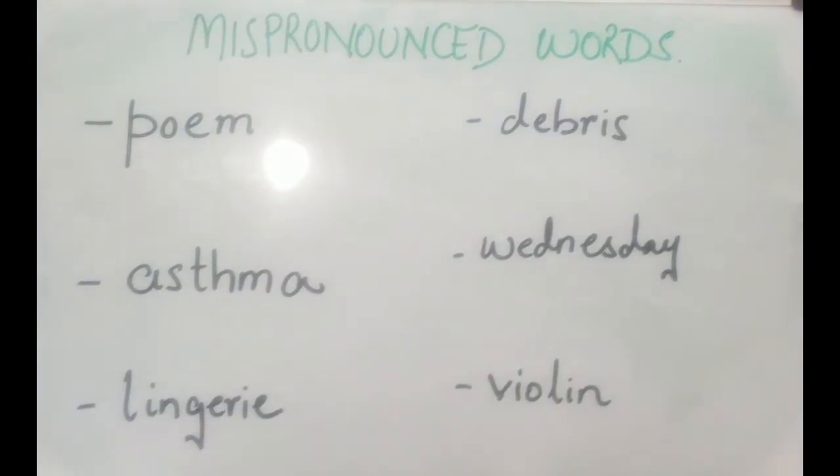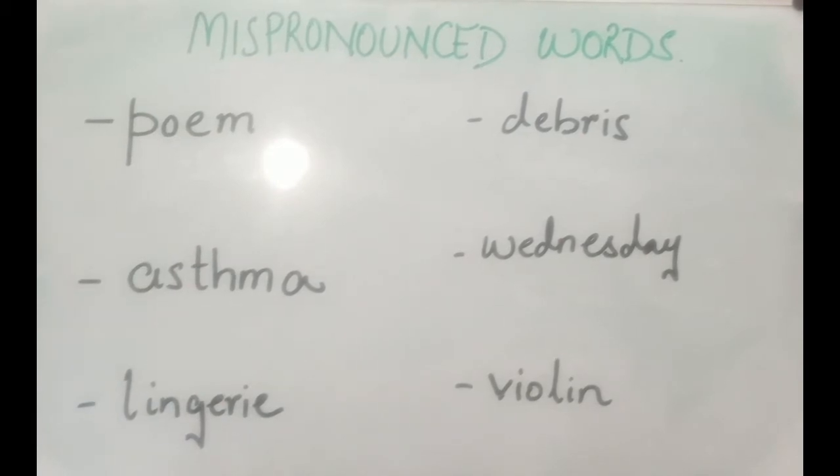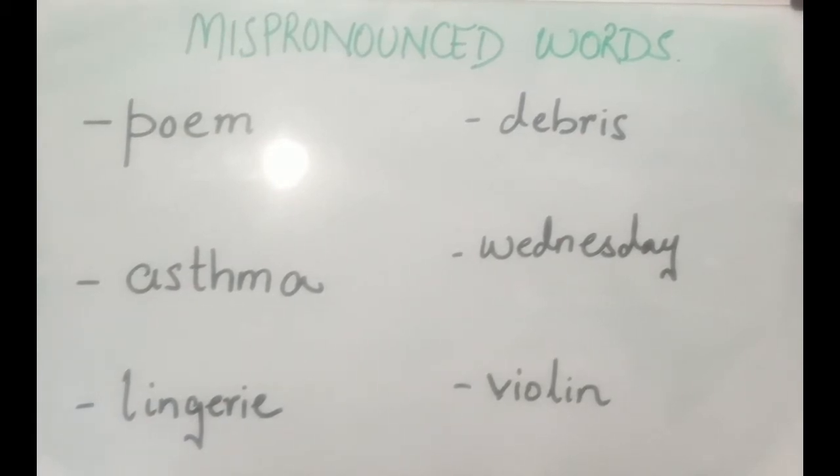Hi guys, today we are here with another lesson on mispronounced words. We sometimes make huge mistakes pronouncing them and it looks very odd. These words are the soul and heart of the language, so without further ado, let's get started.